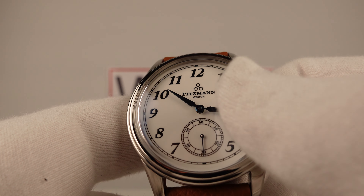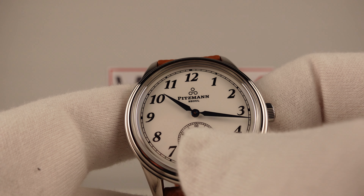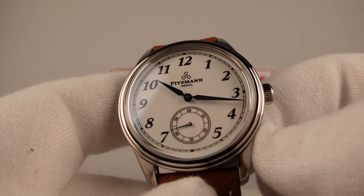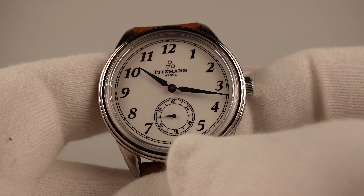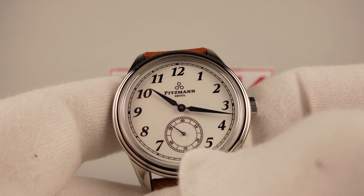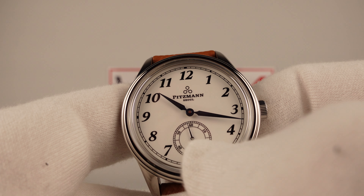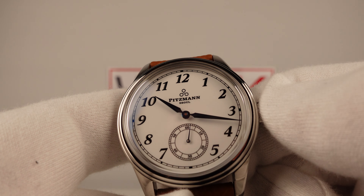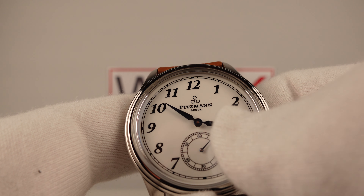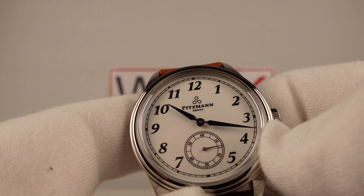They've also made the correct decision of siting the sub-dial at six o'clock. Often brands make the mistake of putting an Arabic numeral six at six o'clock but then chopping it off because the sub-dial obscures it, leaving just the lower portion. They've deleted it, and it's the right thing to do — with a rail track chaptering one can clearly see where six o'clock is. There's no point in having half a six; it's better to delete it and have the full sub-dial. The printing to the sub-dial is beautiful, and the Arabic numerals and the rail track ring around the sub-dial are clearly legible.